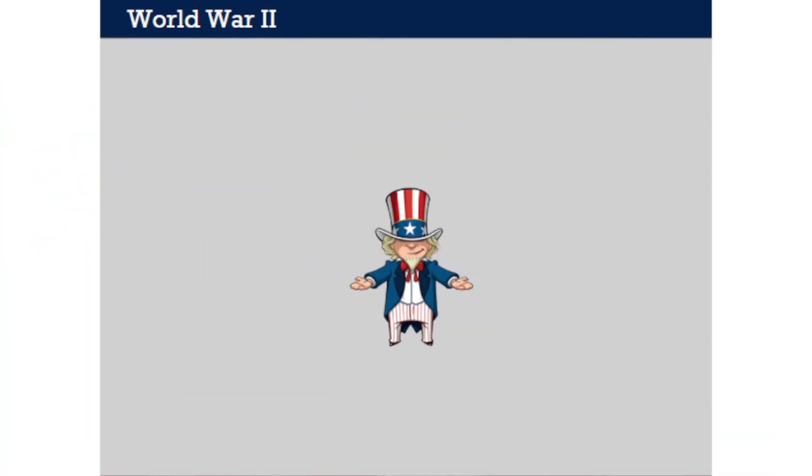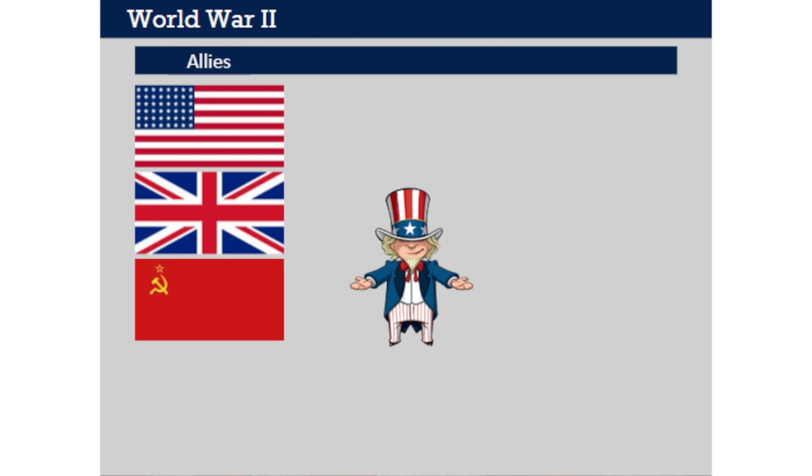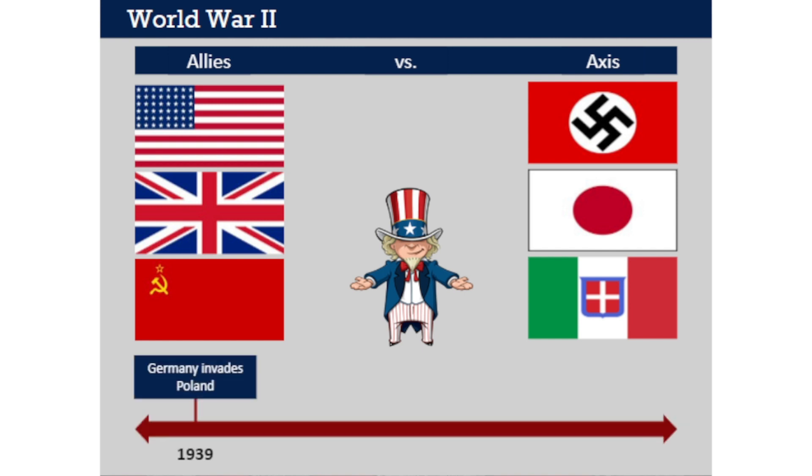Let's start by reviewing some basics about World War II. This war pitted the Allies—which included the United States, Great Britain, and the Soviet Union—against the Axis powers, which included Nazi Germany, Imperial Japan, and Fascist Italy. Although its causes are many, the start of World War II is usually considered to be Germany's invasion of neighboring Poland in 1939, an event which caused Poland's allies, Britain and France, to declare war on Germany.